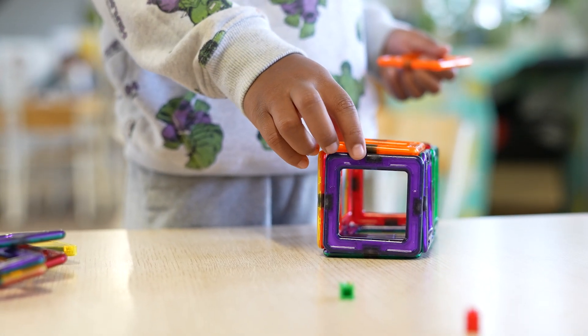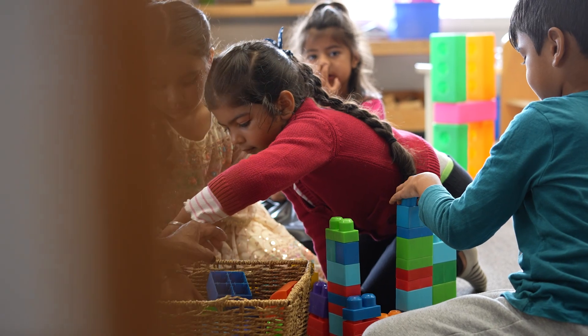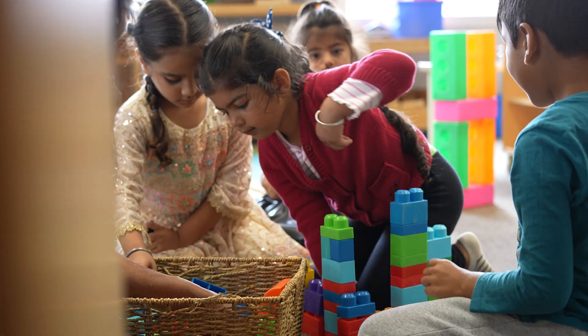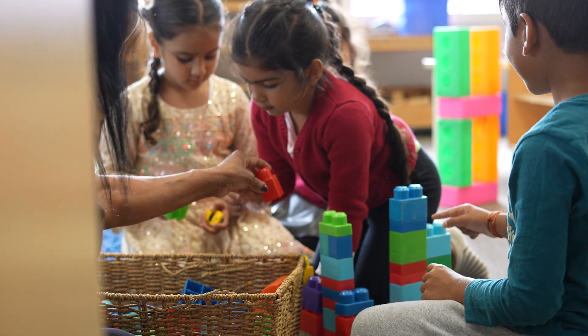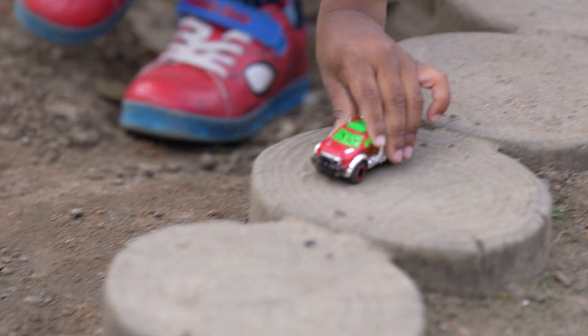I have observed children making wonderful creative buildings that have meaning for them. Sometimes the building is associated with structural engineering or cultural design, or sometimes they represent experiences they've had — for example, building their perception of a zoo or designing a road for their play cars to travel on.